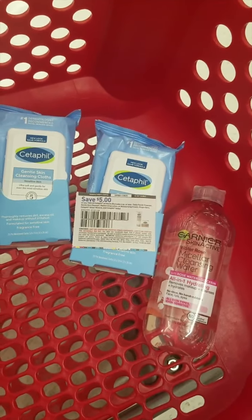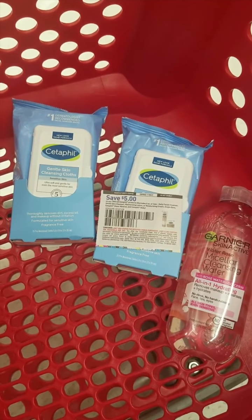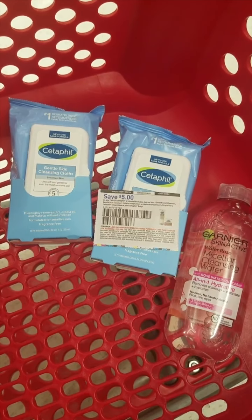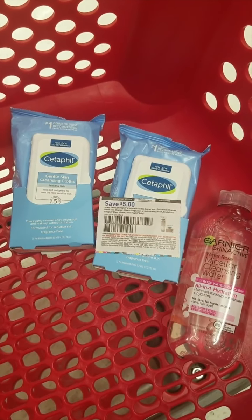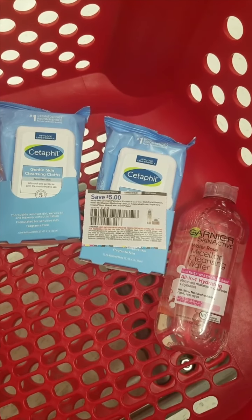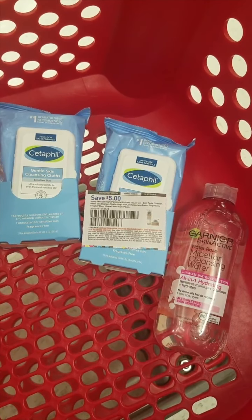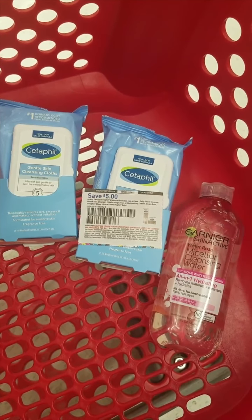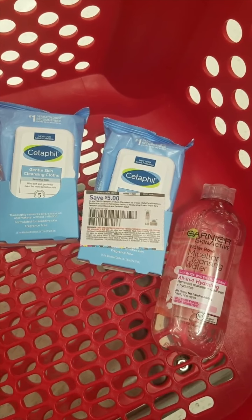This is our gift card deal for the week — when you buy three skincare items you get a $5 Target gift card. I'm getting two of the Cetaphils at $5.99 and one of the Garniers at $6.99, and that'll total $18.97. We have a $5 paper coupon and a $2 digital coupon on the Garnier.